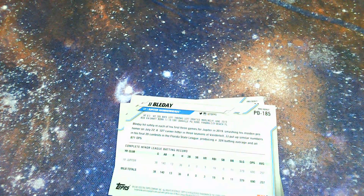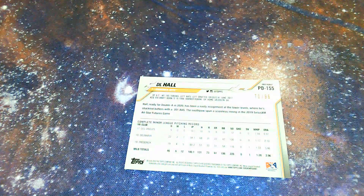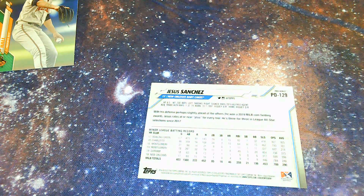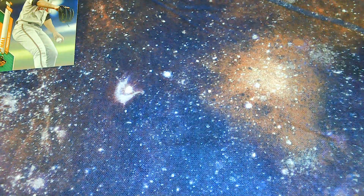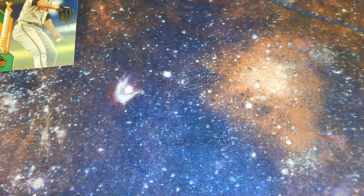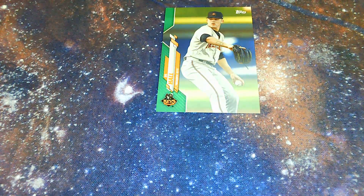Let's see if any of these are numbered real fast. Just the PD numbers. Yes — DL Hall is 70 of 99. That's the green variant, I like that. We're going to wrap that up. Casey Sanchez, nothing there, nothing there, nothing there. Okay so that's a nice card to get — see how DL Hall turns out. That is the fourth pack.